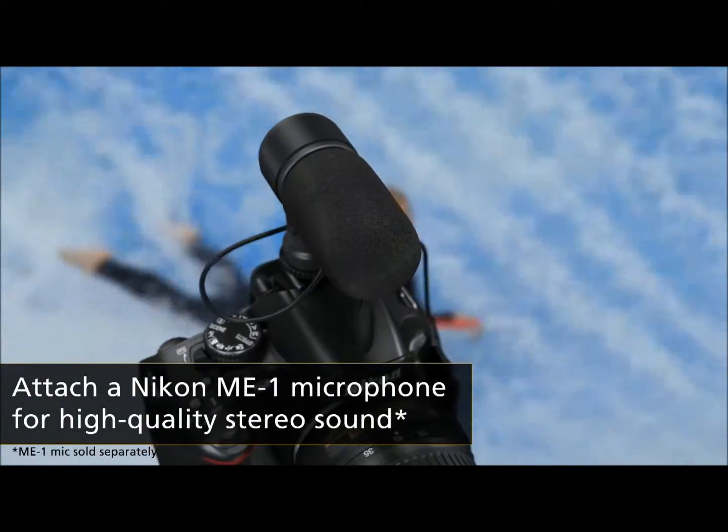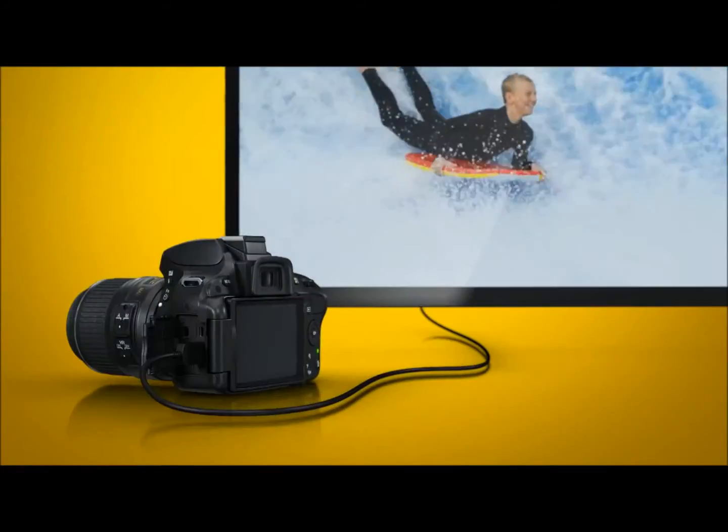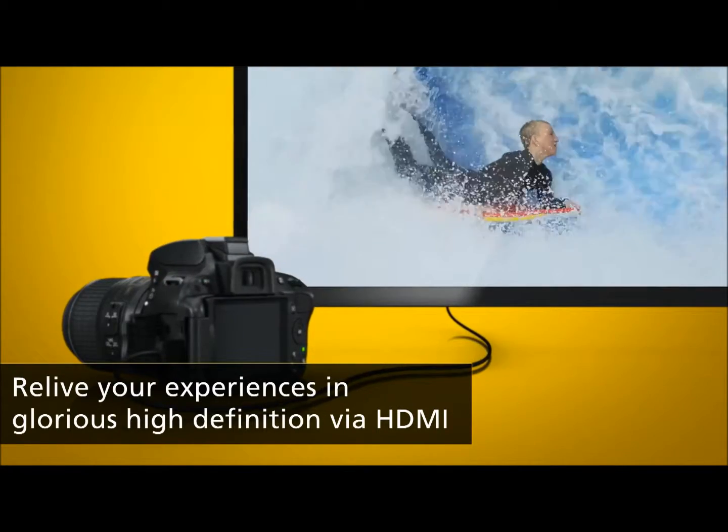You can attach Nikon's ME1 stereo microphone for stunning sound quality. And the built-in HDMI connector lets you enjoy your movies on an HD TV and control playback using your TV's remote.